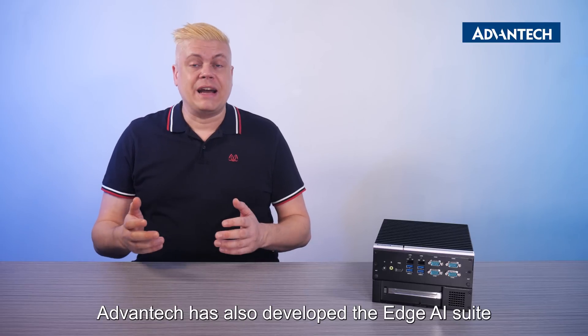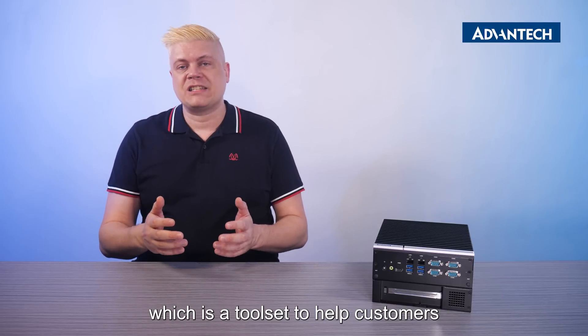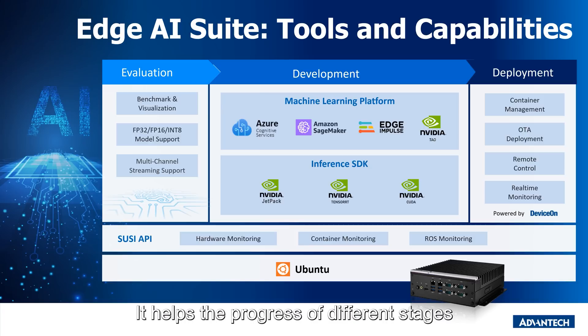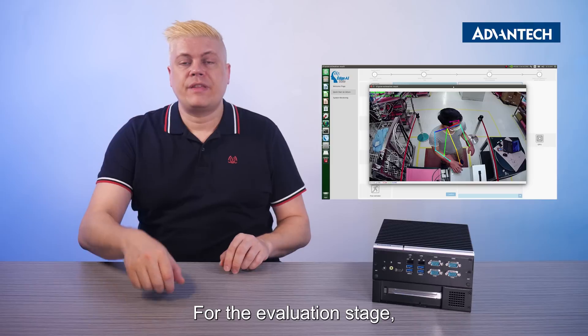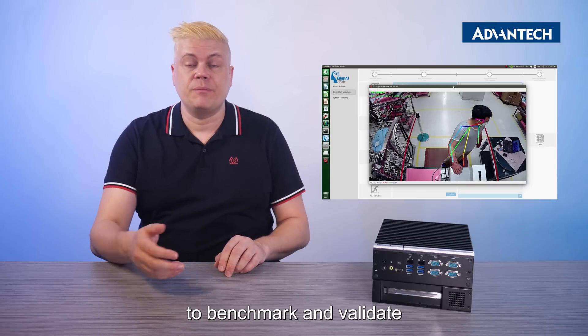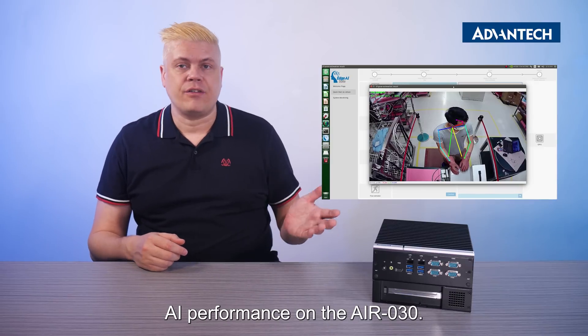Advantec has also developed the Edge AI Suite, which is a tool set to help customers accelerate building their Edge AI solutions. It helps the progress of different stages, from benchmarking, development, deployment, and management. For the evaluation stage, Edge AI Suite provides pre-trained models to benchmark and validate AI performance on the AIR-30.